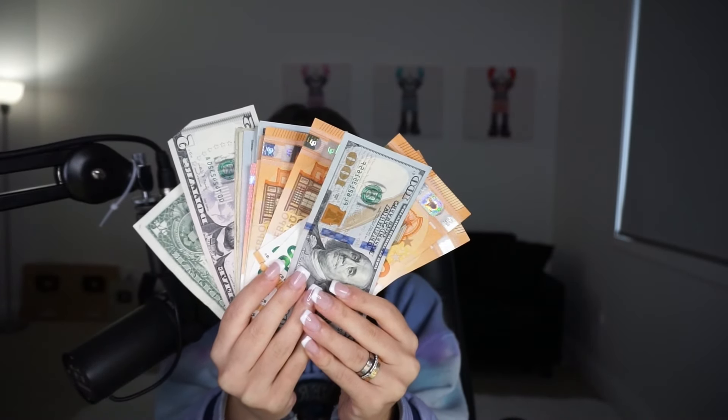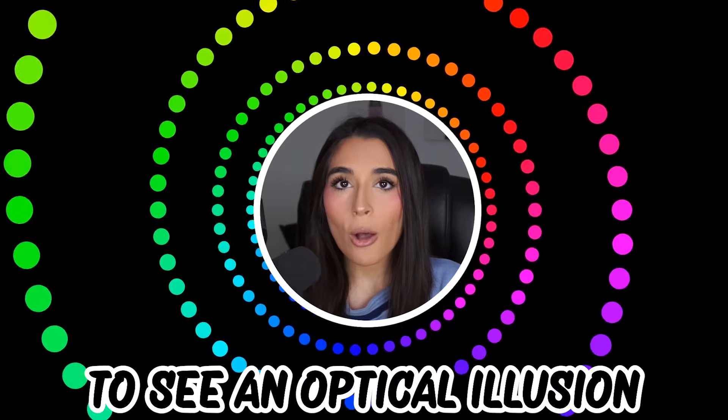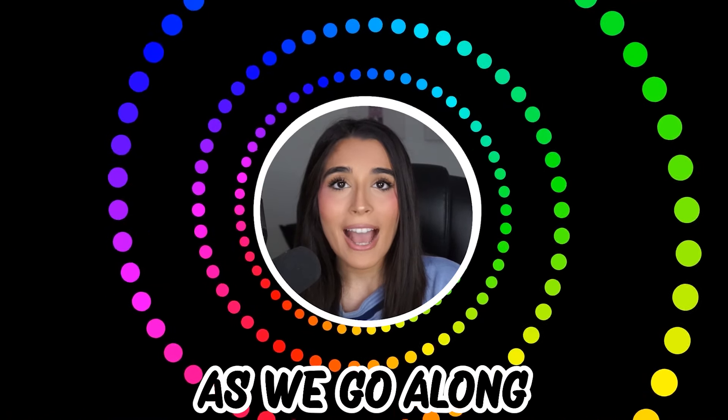Like and subscribe right now for amazing luck for the next week. Make sure to watch today's full video to see an optical illusion that only boys can hear. Don't forget to comment below your answers in the comment section as we go along.